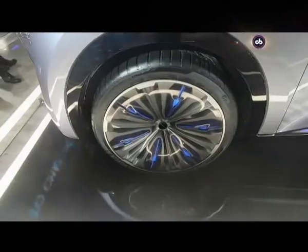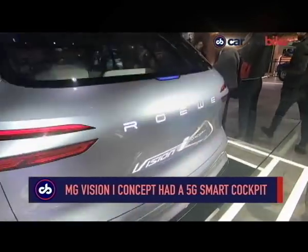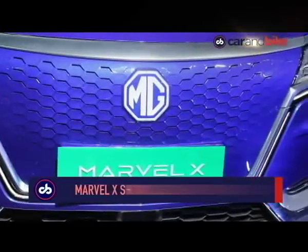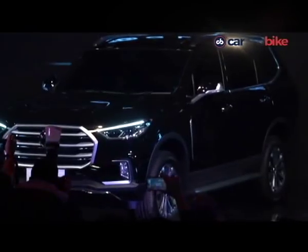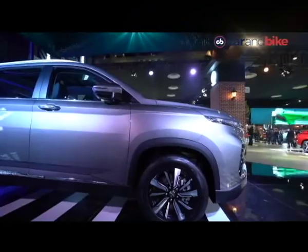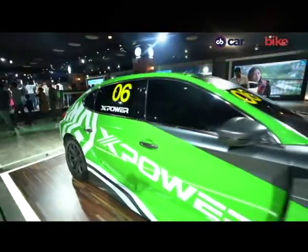A big attraction was the MG Vision Eye concept — the world's first ever car to have a 5G smart cockpit. The Marvel X shows off autonomous tech, and the brand also debuted the Hector Plus and the Gloster for the Indian market. MG had cars for every segment — hatchback, MPV, SUV, electric — you name it. And it was all to show the broad spectrum it operates in.